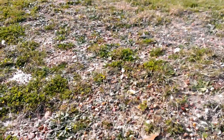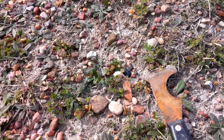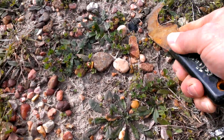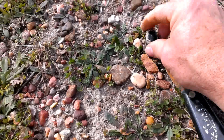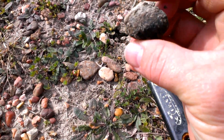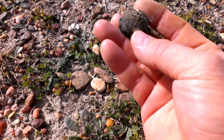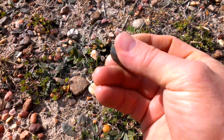I saw this bare spot and came up to look on my way to another spot. And here is, I believe, yes it is — Betasite. Maybe 10, 11 grams.